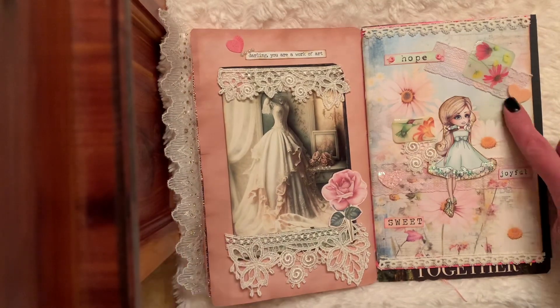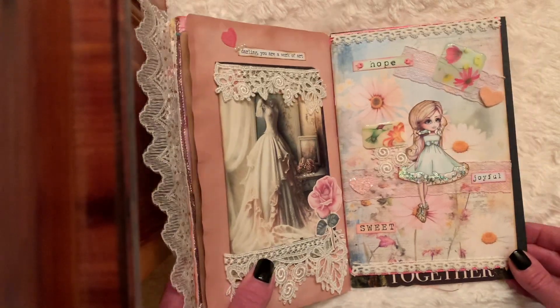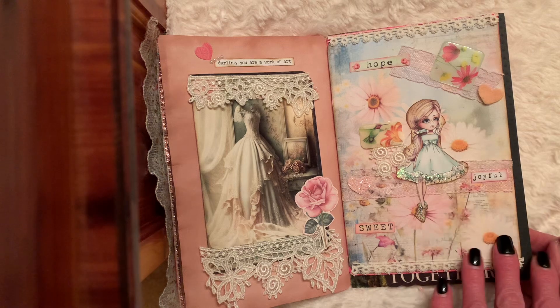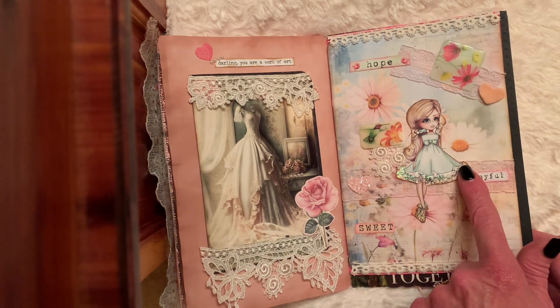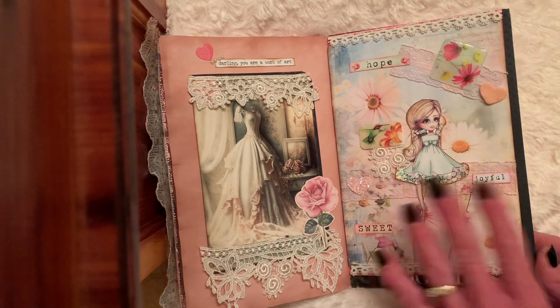My second page I used a digital background. It's so pretty — it's like spring daisies. You know, you got the white and the pale pink. This is a Polka Doodle digital that's already pre-colored.